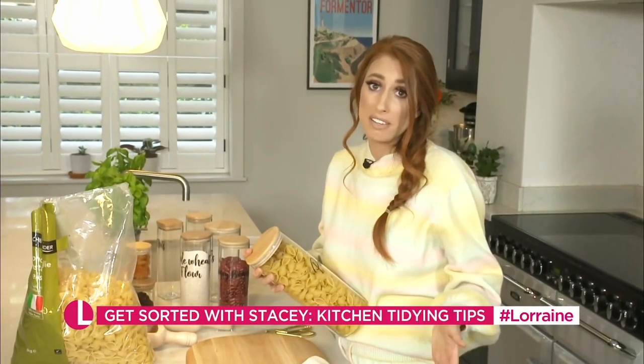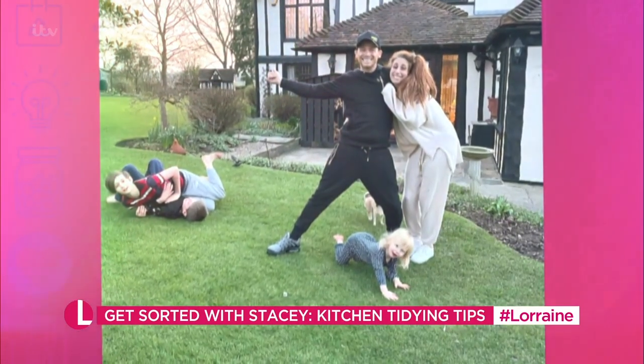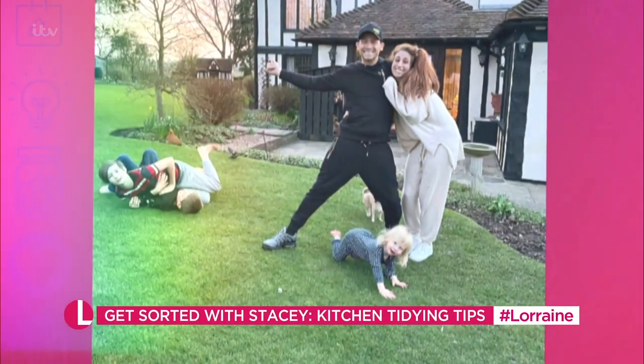Buying in bulk definitely saves money. We've got four kids between us, me and Joe, so buying bulk pasta has really changed our lives.